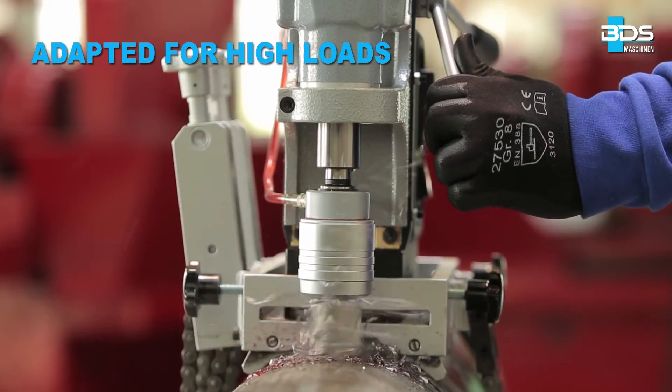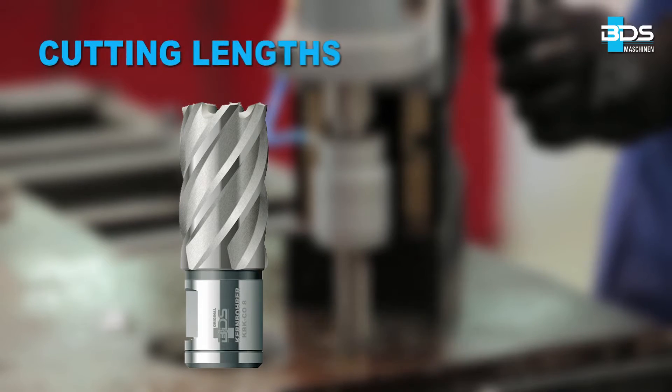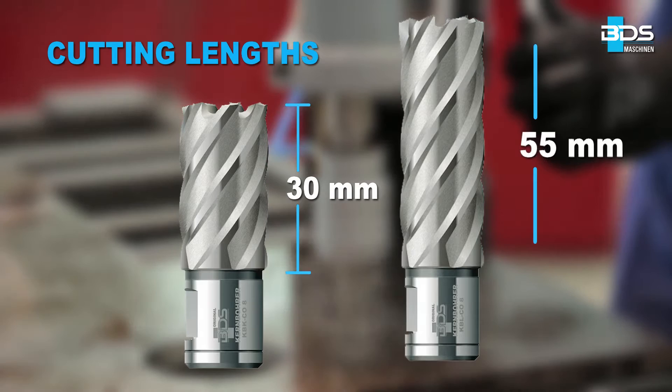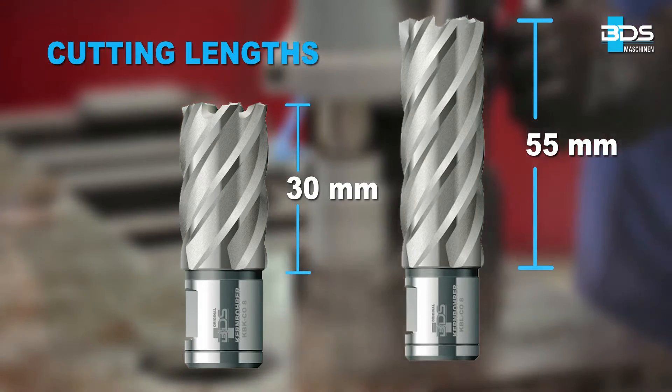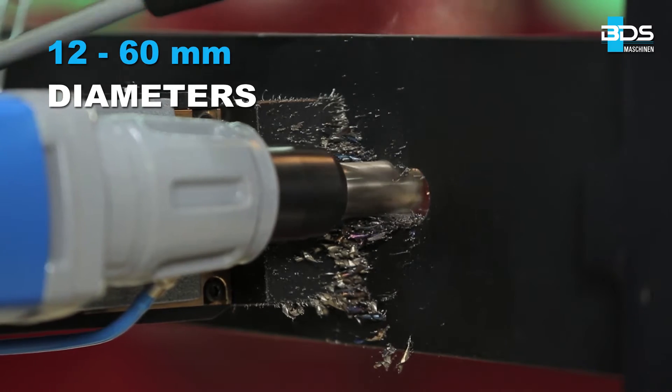Adapted for high loads, greater heat resistance and wear protection. Available in two standards — cutting lengths of 30mm and 55mm — and available in a wide range of cutting diameters from 12 to 60mm.